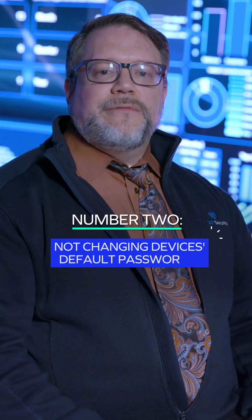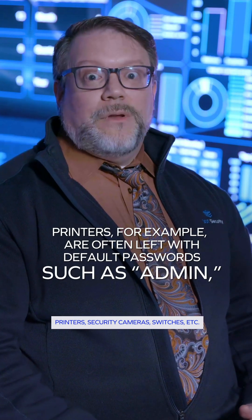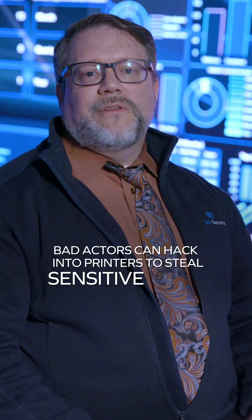Not changing device default passwords. Most people often leave default passwords on their devices. Printers, for example, are often left with default passwords such as 'admin', making them vulnerable to attack. Bad actors can hack into the printers to steal sensitive data.